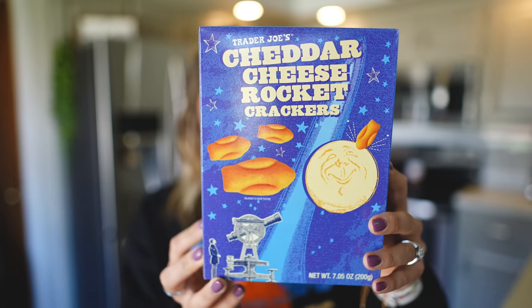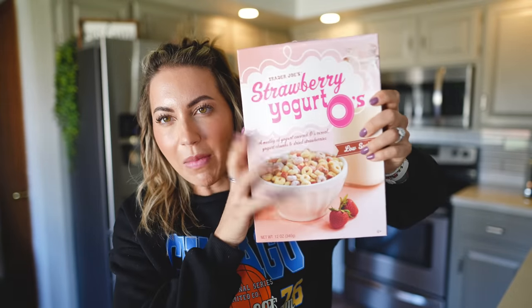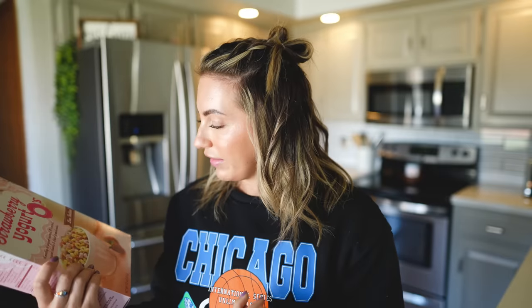Austin grabbed these — the cheddar cheese rocket crackers. I don't know why he grabbed these; it's kind of a kid's snack, probably just like goldfish. And I've actually never had these before. I've had the regular O's from Trader Joe's, but apparently these are really good because they have yogurt-covered strawberry-flavored ones. For a serving it's 2 fat, 22 carb, and 2 protein.